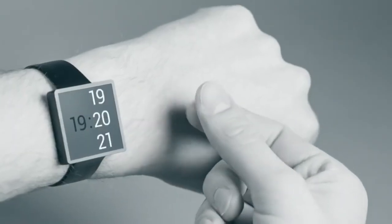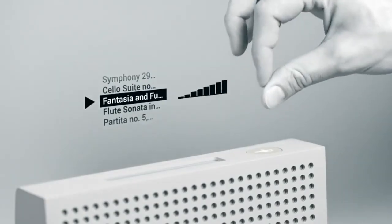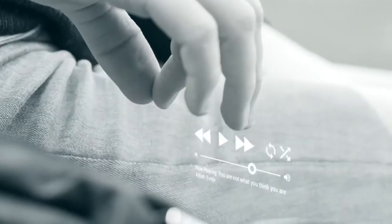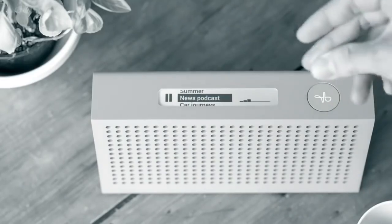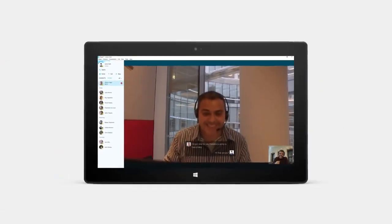Number 13: ZULI — a gesture radar that uses the Radio Frequency Spectrum to track the micro-motions of your hands and captures them at the rate of 10,000 frames per second. Number 12: Skype Translator — enables real-time translated conversations.